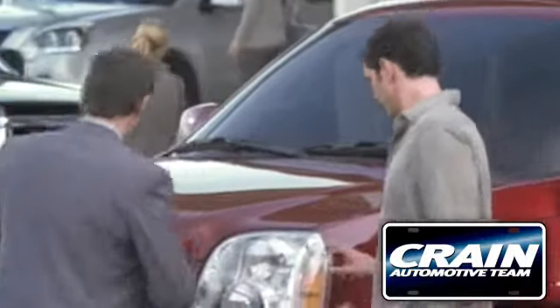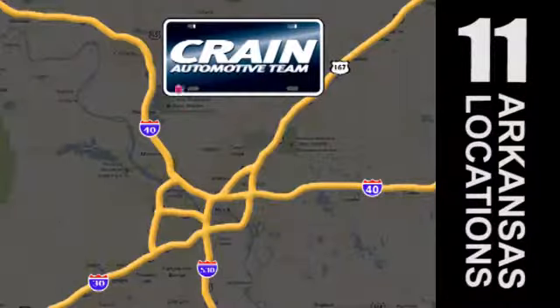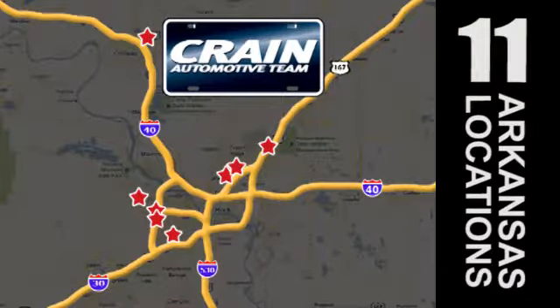Visit us anytime at craneteam.com. Go, go, go — Craneteam's got 'em! Craneteam.com!